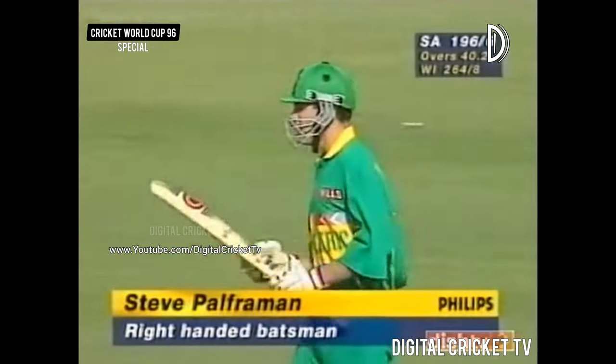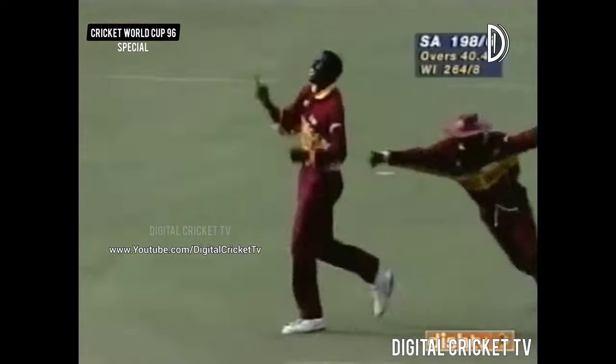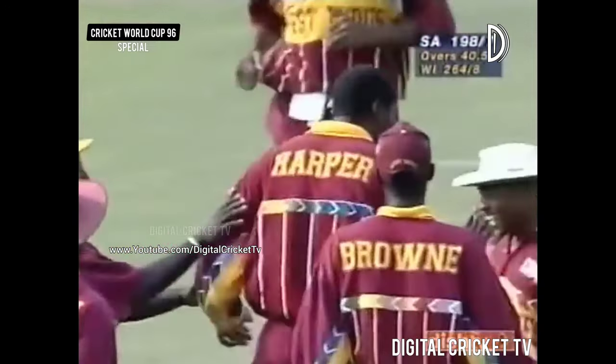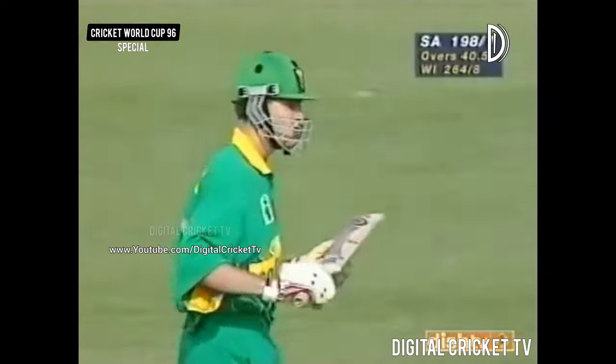The steel power from the wicket-keeper is the new batsman. Brilliantly caught, diving to his left. 3 wickets in an over. Roger Harper has taken this game by the scruff of the neck and driven the West Indies into the semi-finals.